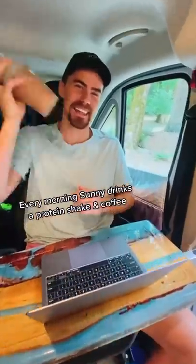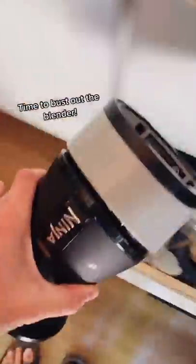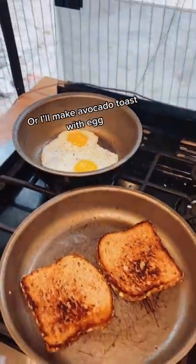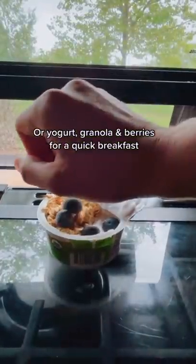Sunny likes to start the mornings off with a protein shake followed by some coffee. We made sure to have a large inverter to be able to run our ninja blender because I love having a smoothie in the mornings. And if I'm feeling up for it I'll make us some avocado toast with egg, or we'll do yogurt granola and berries for a quick breakfast option.